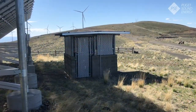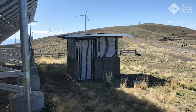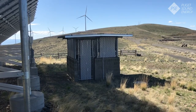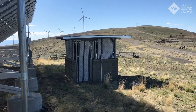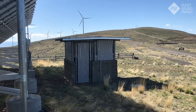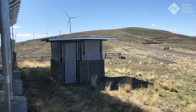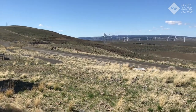Once those electrons are collected by the conductors within the solar panels they run to this building behind the array called the inverter. The inverter's job is to turn that electricity from DC to AC electricity that we can use within our building. Any additional electricity that we don't use runs on underground cables to join the electricity produced by the wind turbines and goes out to our customers.